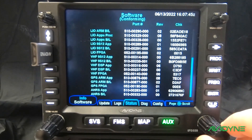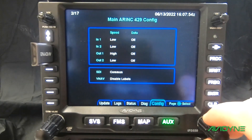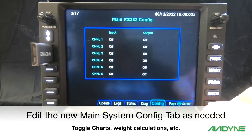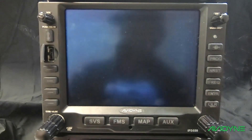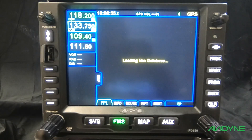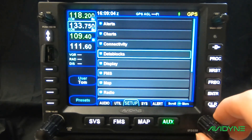This is also a good time to verify your maintenance mode configuration settings, as some of them will change with 10.3. Navigate over to the Config tab and cycle through all the pages to verify that they're still correct — make any changes needed. Then navigate back to the Update tab and press Done to reboot into flight mode. You can now remove the USB stick.